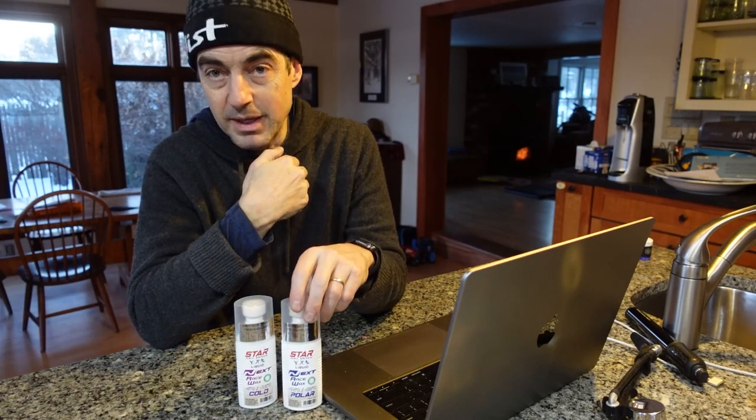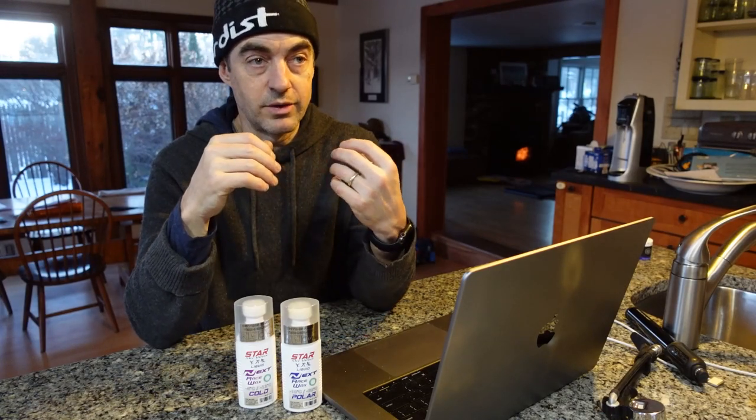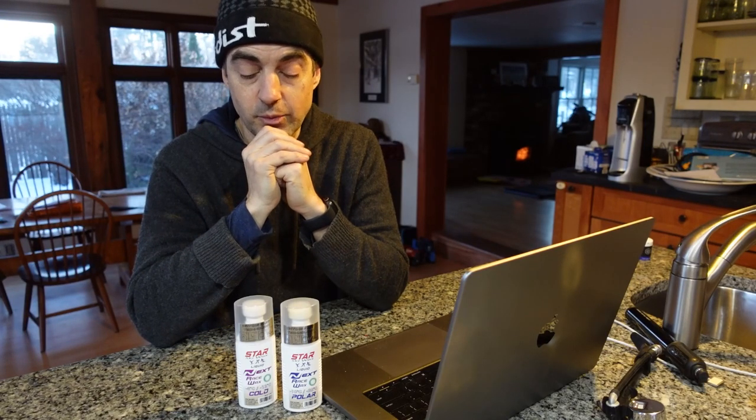The polar, in my mind, is a little more of a training wax. From other brands, we'll be checking out the Vauhti cold and the Rex G21, and all the standard cold liquids that we might be playing with, along with other fleece-applied blocks and other waxes.